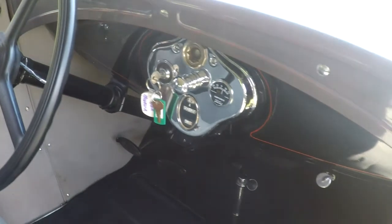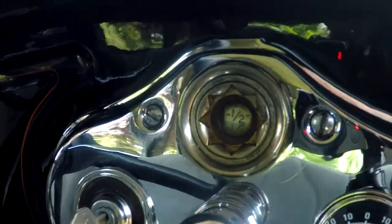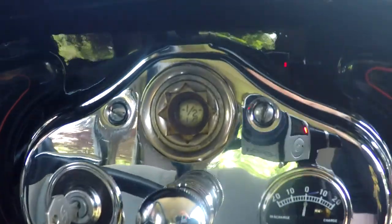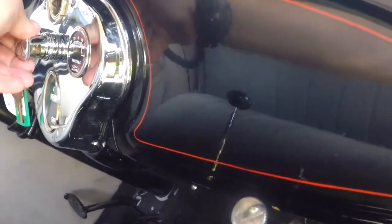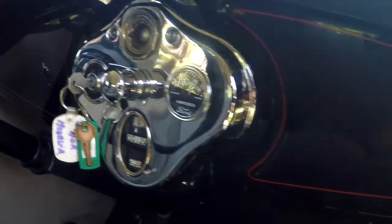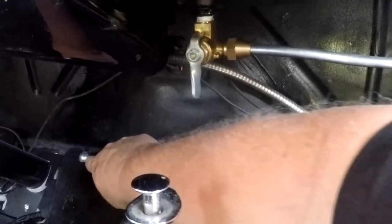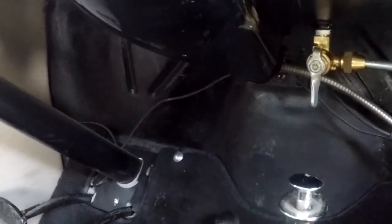You can see across the dash — it looks nice, all painted. The red line pinstripe continues on the dash as well. The gas gauge works — basically just a float — and the light works underneath there. Everything works as it should: you've got your choke, starter, gas pedal, brake, and clutch. It's a three-speed manual, and then your emergency brake.